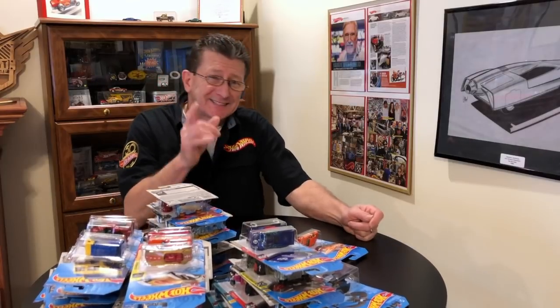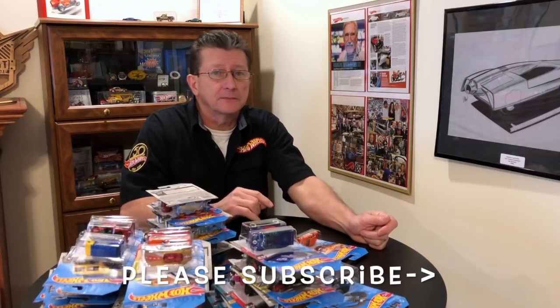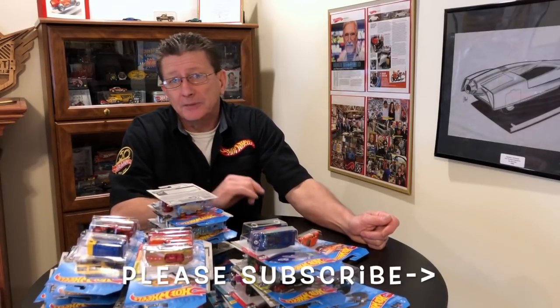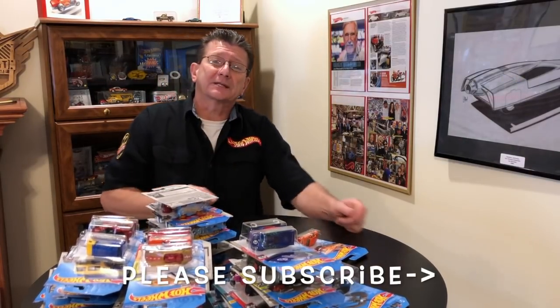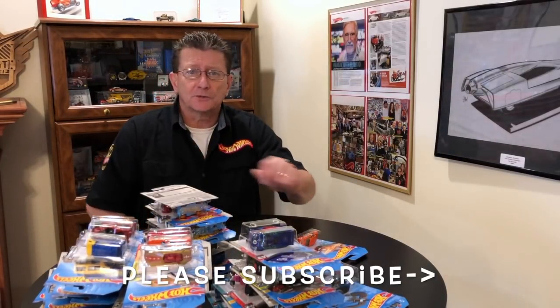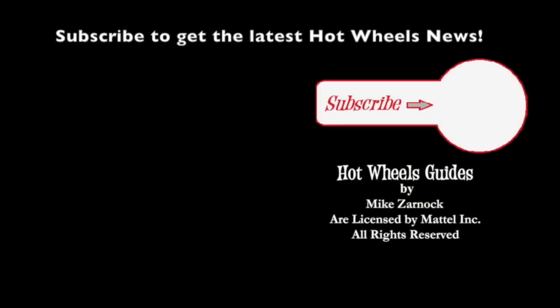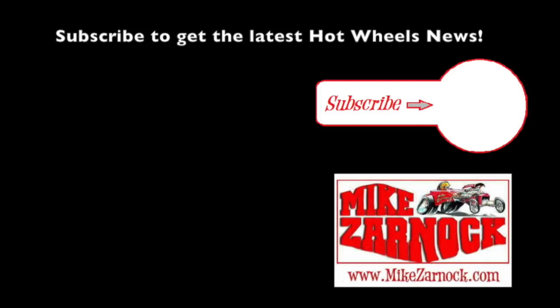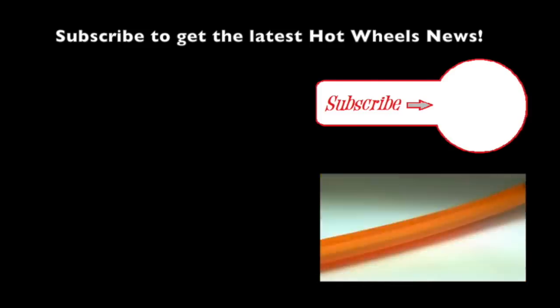And now we have our brand new 2019 C case from our friends at aandjtoys.com — thank you very much! We really appreciate it when they send them to us so we can show them to you. So if you guys are going to buy anything online, if you're going to buy cases, please check out aandjtoys.com. Thanks for watching — really appreciate it. Please make sure you subscribe, and if you do subscribe, make sure you click that little bell so you get notified every time we have a new episode. Please share our videos, tell your friends, and please be kind to one another. So until next time, right here at Hot Wheels TV — hopefully we'll see you someplace soon. Take care now. Bye-bye!